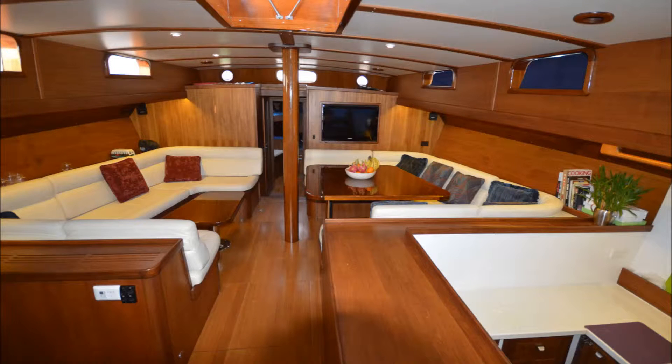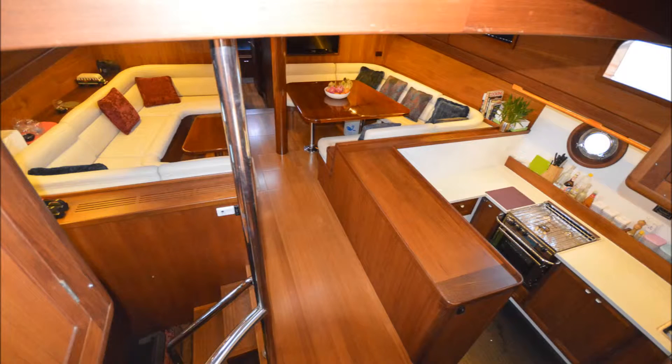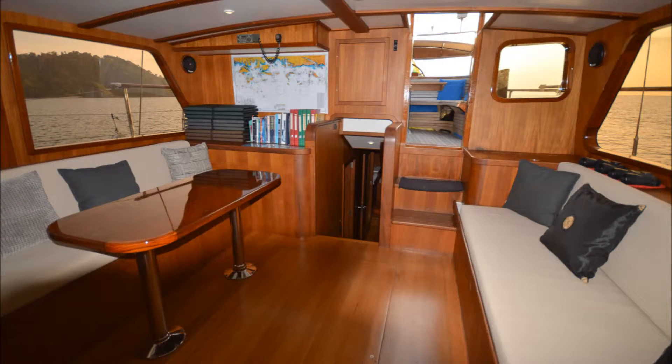Stepping through the companionway, you'll enter the midship lounge that has two plush bench seats and another folding teak table. The spectacular 360-degree view from the midship lounge is absolutely incredible.